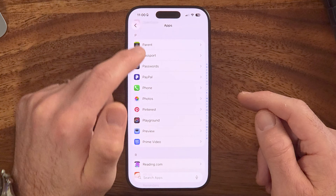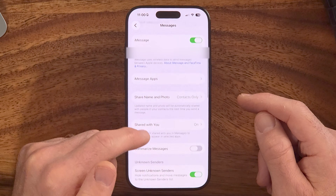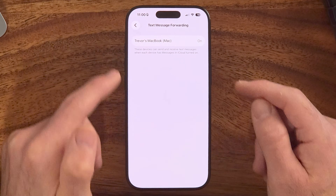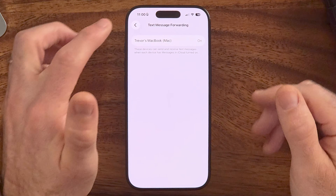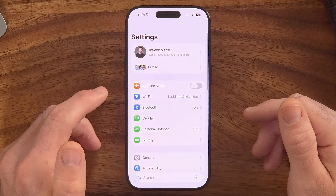Go back out and tap on Messages, then scroll down to Text Message Forwarding. If you see your messages are being forwarded to a device you don't recognize, that's an indication somebody might be spying — make sure to turn it off.